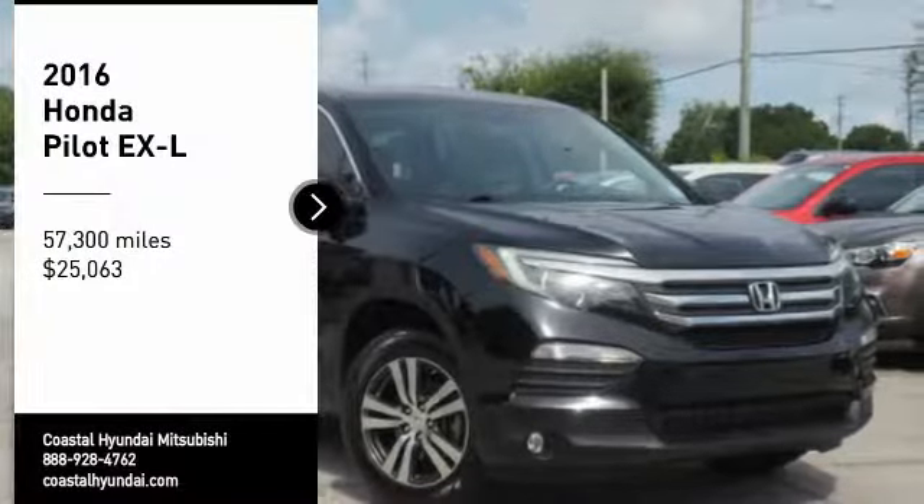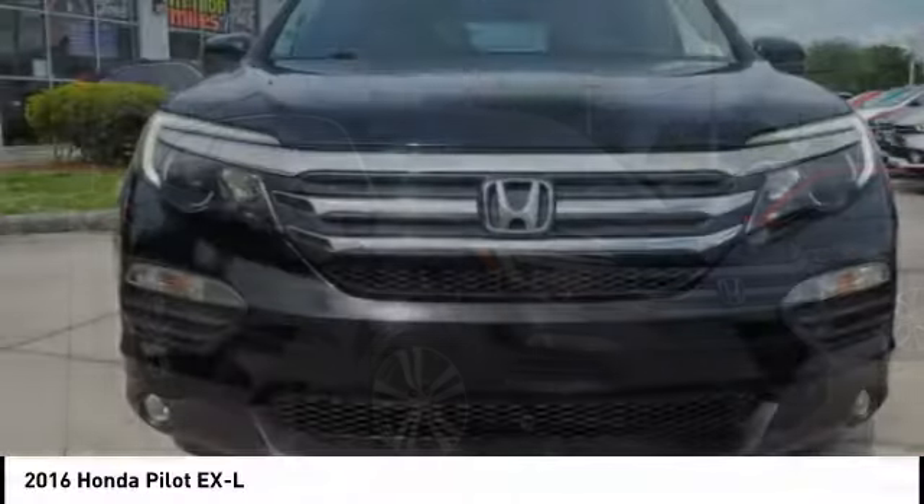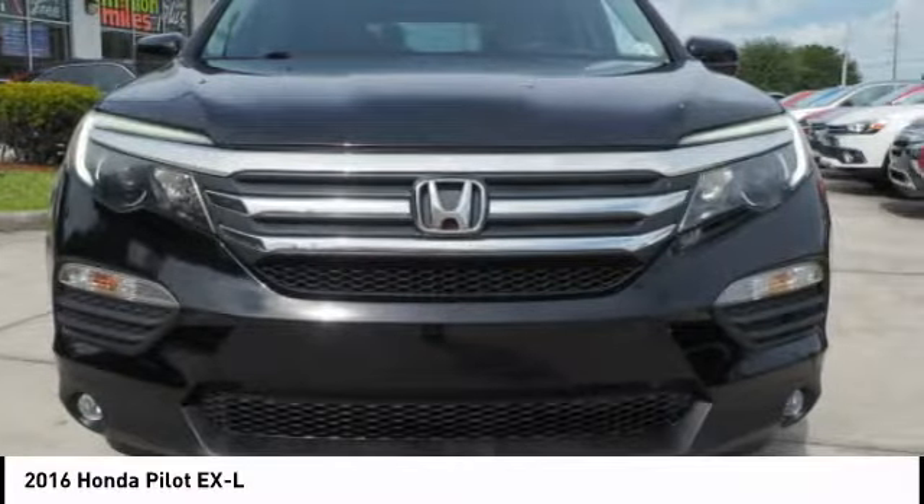Looking for the right vehicle? Check out the 2016 Pilot. Optimal utility. Indulgent interior. Powerful performer.